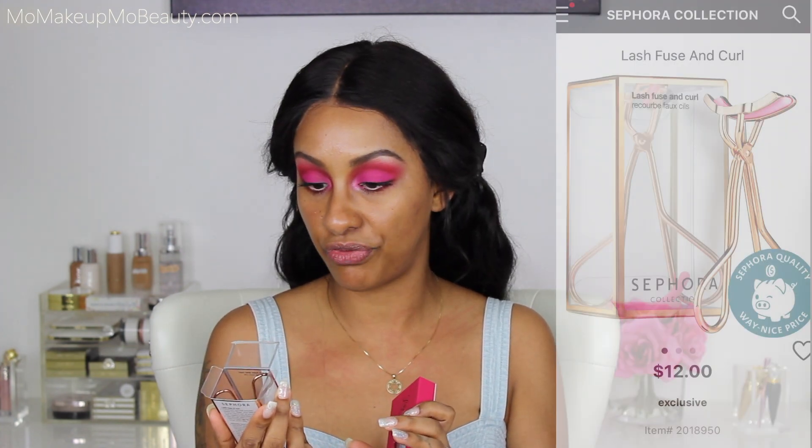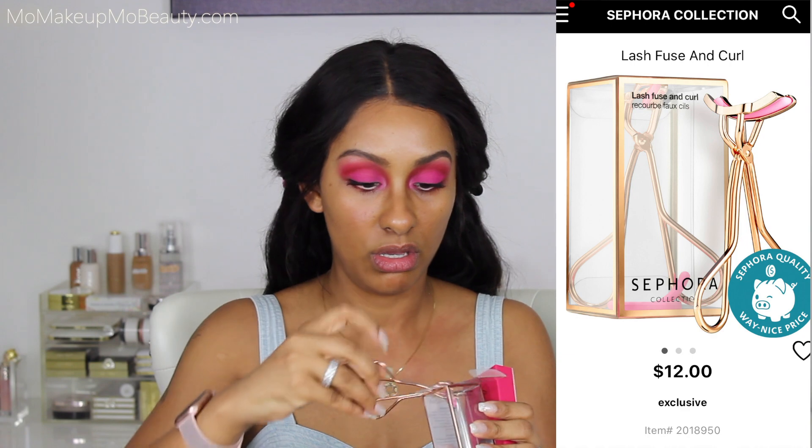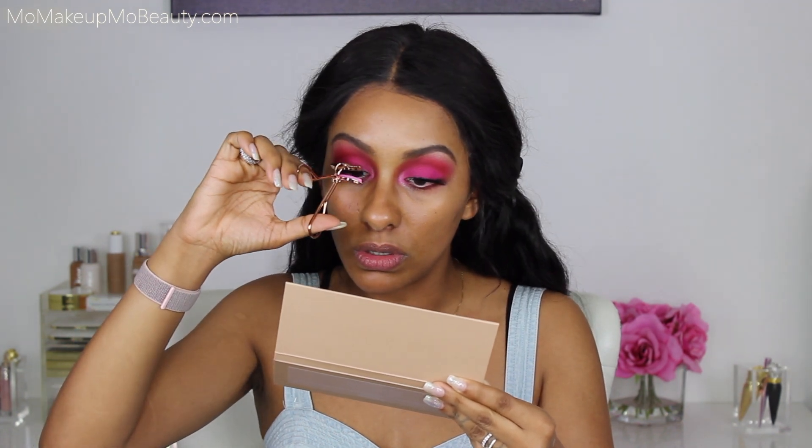Because this eye look is so dramatic, I just need to do false lashes. I'm applying my Lily Lashes in the style 'Goddess.' Along with the lashes, I picked up this Lash Fuse and Curl tool from the Sephora brand — it helps you press your natural lashes and the false lashes together so they look seamless, and it curls too. It pretty much does it all in one shot. What a difference lashes make!